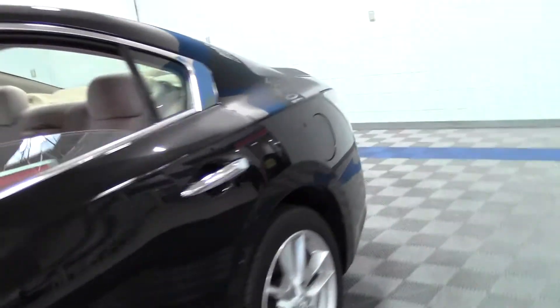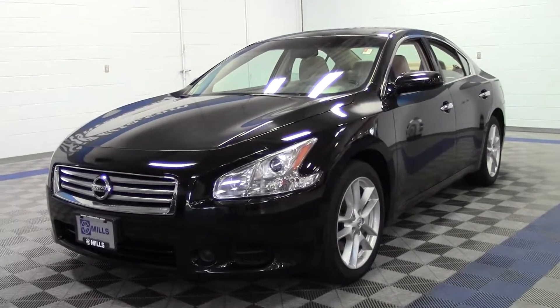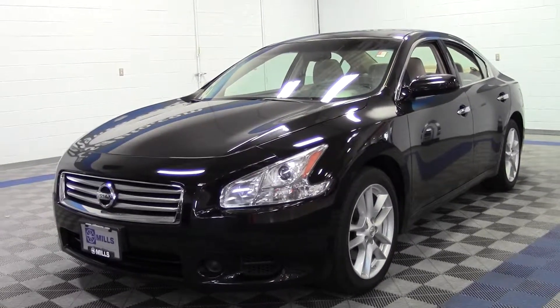So that's the 2014 Nissan Maxima 3.5S, 44,000 miles, V6. If you have any questions, feel free to call us at 866-455-7638. This vehicle is located at Mills Honda in Brainerd Baxter.